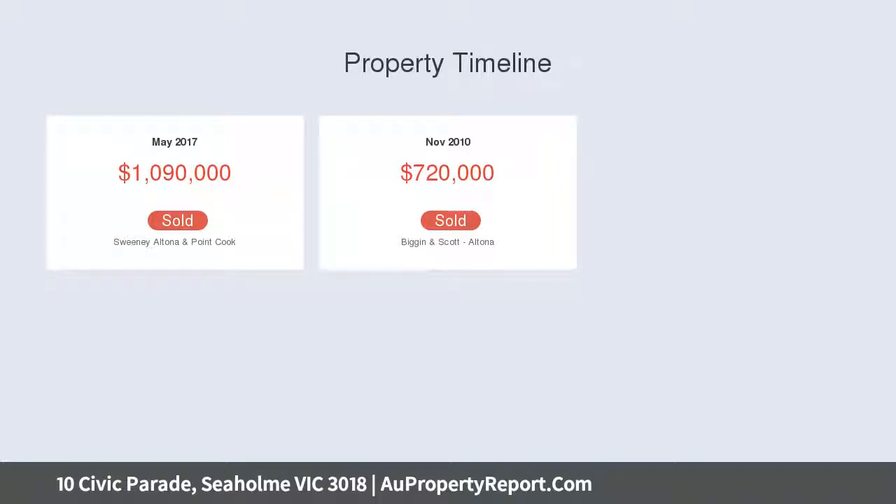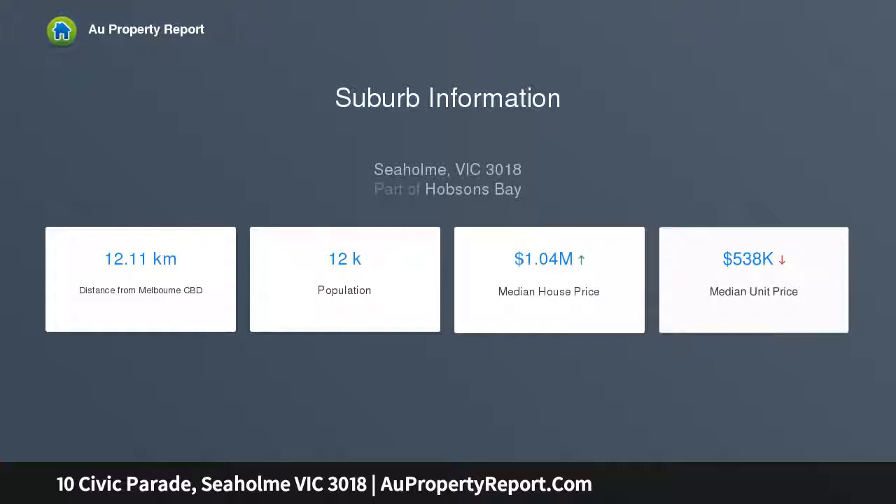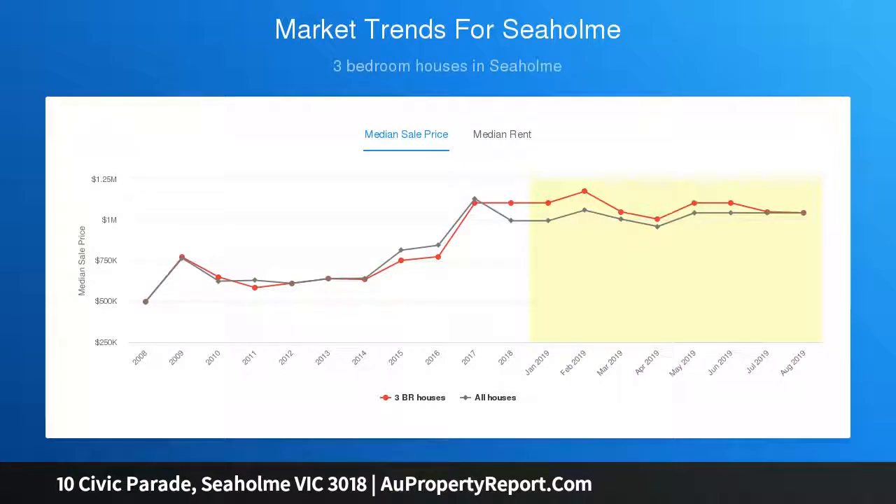It features a stunning stone kitchen with huge island breakfast bar, stainless steel Bosch appliances including an additional steam oven, and a walk-in butler's pantry. Stack of sliding doors lead onto an elevated covered alfresco deck.